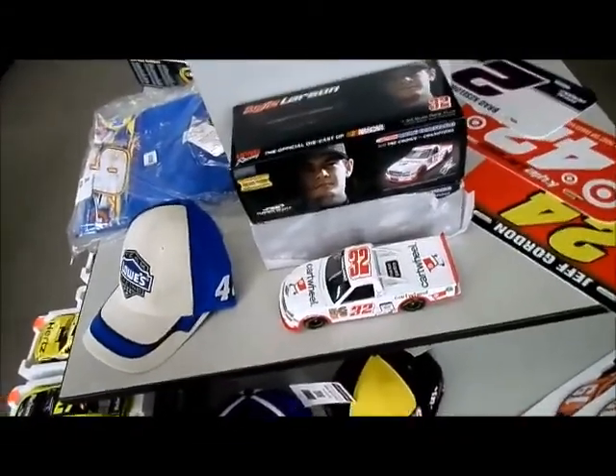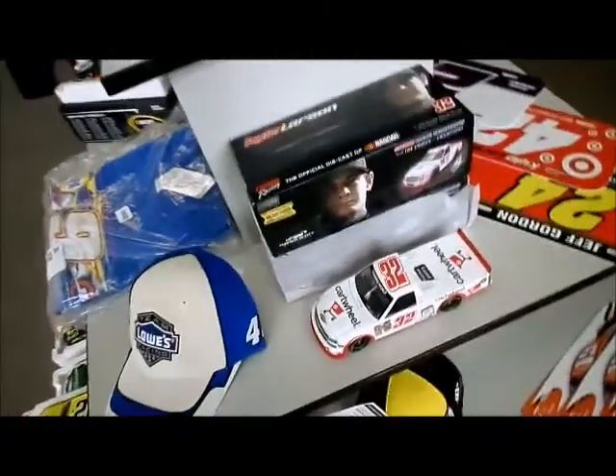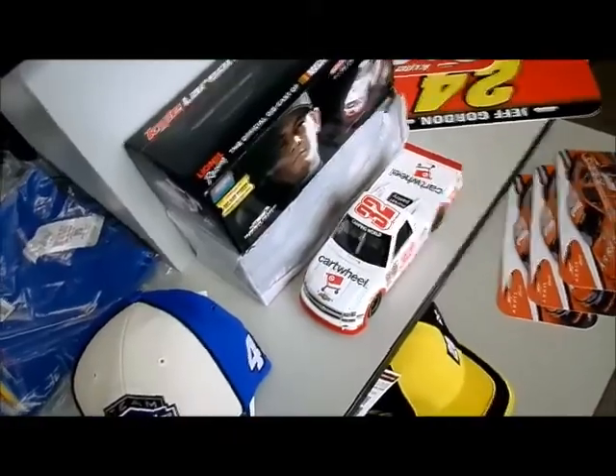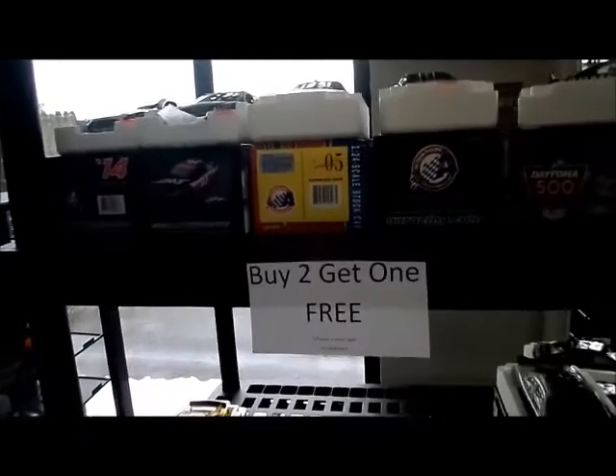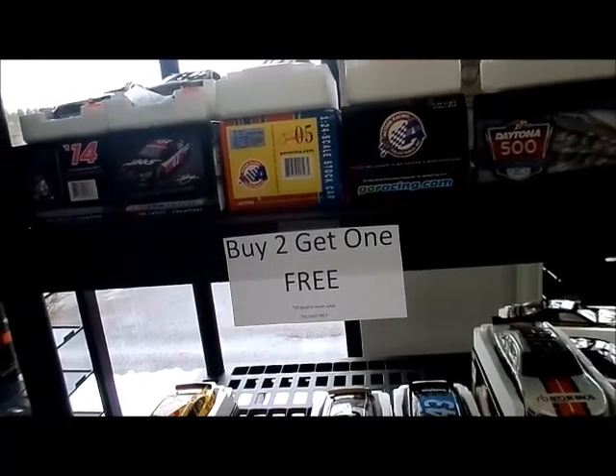I mean, I would probably — I'm going to pull up Brian LaFleur Jr. here. I would do a cartwheel if I were to get this car. The frugal side of me is telling me to get it, but my pocket is saying otherwise.